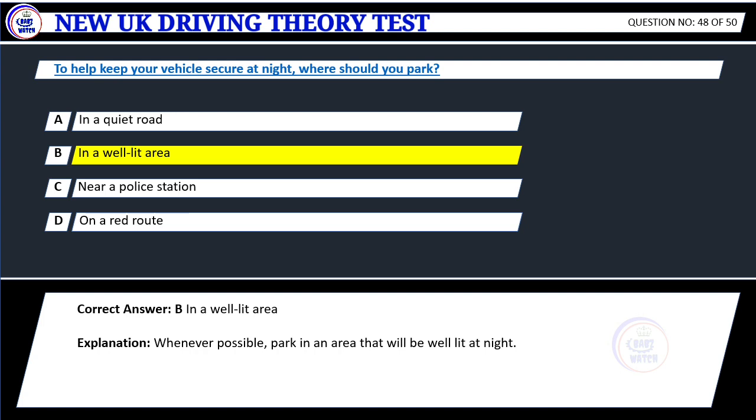Explanation: Whenever possible, park in an area that will be well-lit at night.